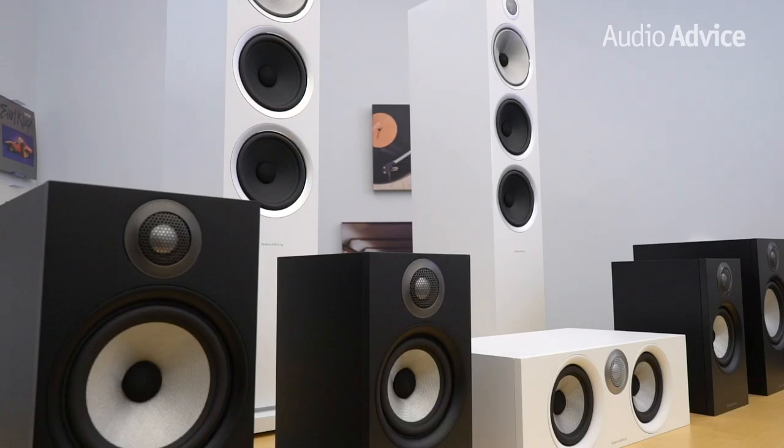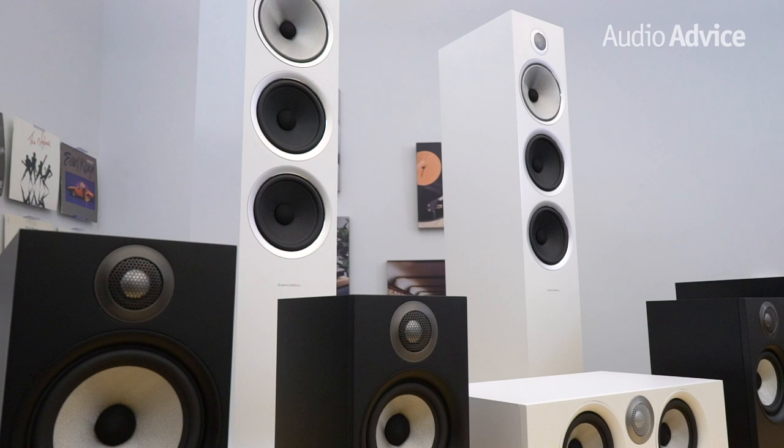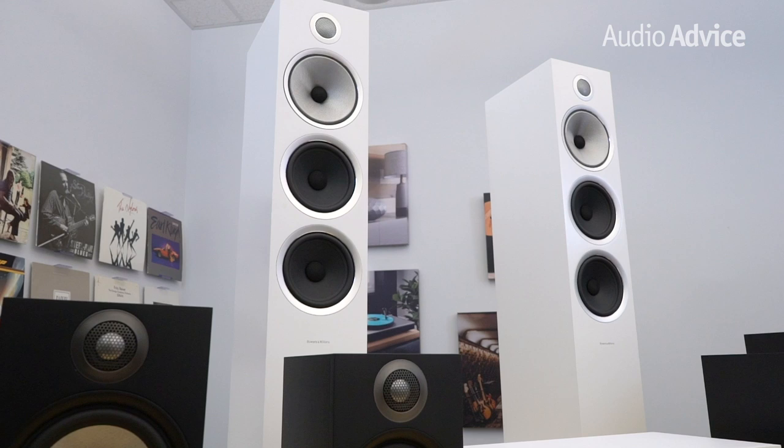Bowers & Wilkins has also paid a great deal of attention to reducing cabinet resonance. The front of the cabinet is a matte-finished composite material. By mounting the speaker drivers to this material and then coupling it to the cabinet, resonance virtually goes away. The rear of the speakers have very solid connections capable of either bi-wiring or single-wiring — these types of connections are not very common in speakers in this price range, normally found in speakers costing far more.